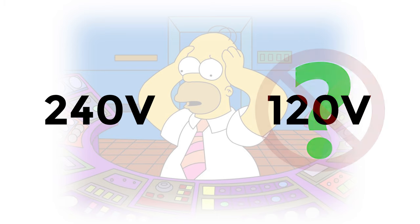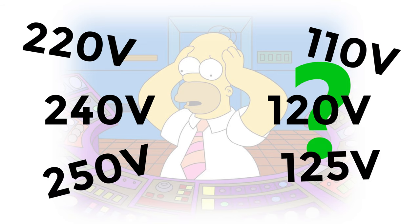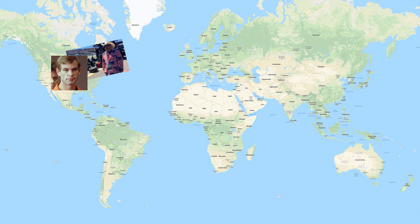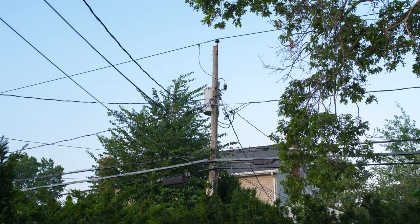Or rather, not just 120. And in actuality, it's more like somewhere between 220 and 250 volts, and 110 and 125 volts respectively. Though I'm sure many people here already know this, I figured this subject might be of particular interest to people in other parts of the world. So let me show you my electrical service.